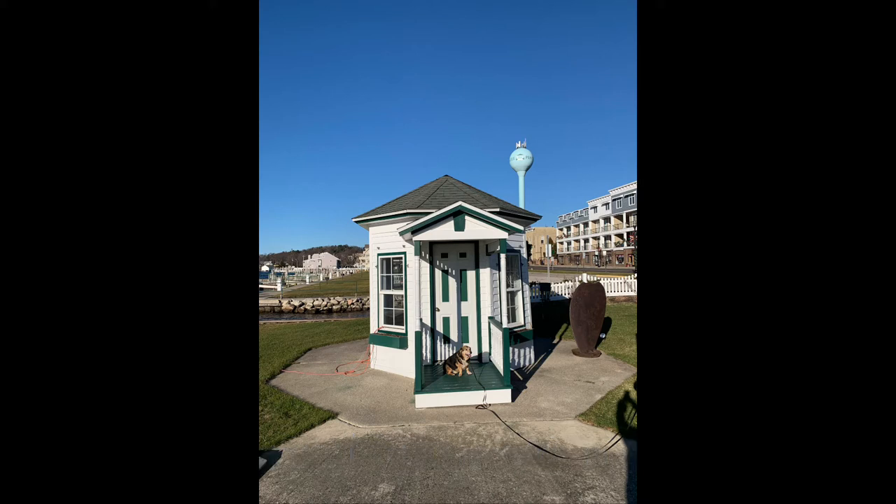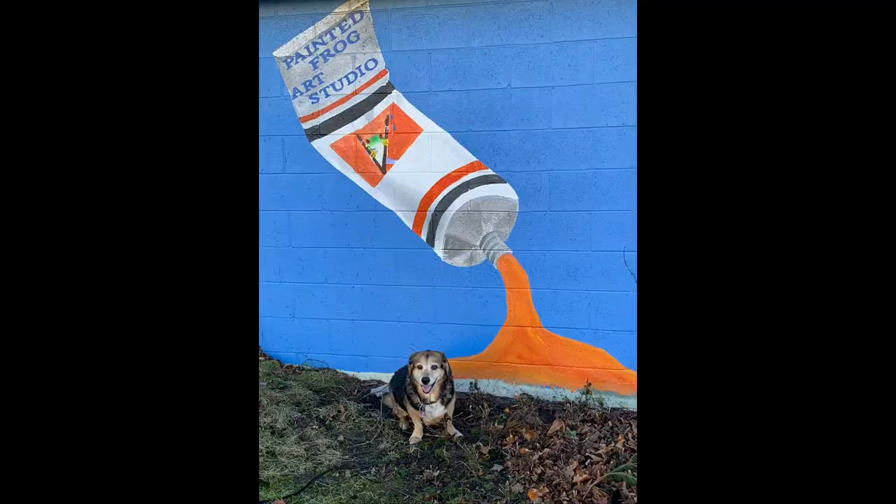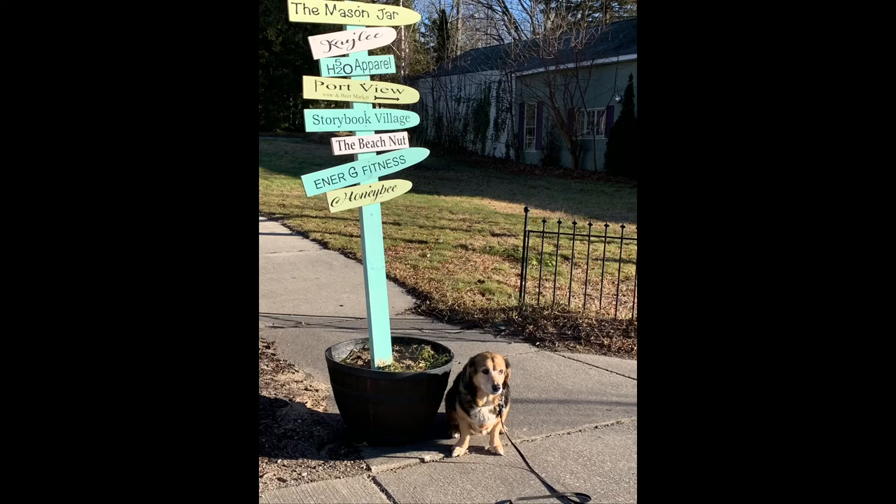The Information Center is now just used as a historical site and a good picture opportunity. This is looking down Main Street in Pentwater — it's quiet today because this picture was taken on Christmas Day 2021, cold but sunny. Painter's Frog Art Studio is a fairly new shop in Pentwater, but a great place to visit, and kids love to put together art kits to make in the shop or take home. Dougal is at a crossroads, trying to decide where he wants to go next — there are so many great little shops down the street. My personal favorite is Storybook Village.